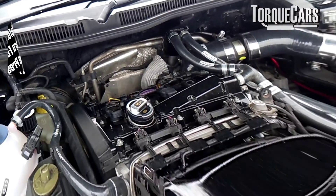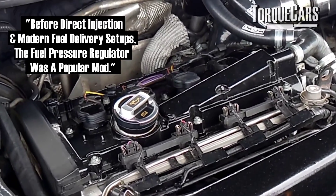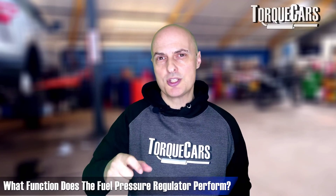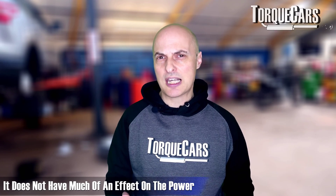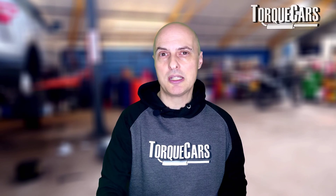A fuel pressure regulator regulates the pressure of fuel before it hits the injector. It generally increases the rail pressure, but that doesn't have that much of an effect on power because the car is set up to deliver a set amount of fuel — it won't appreciate too much fuel going in without the ECU backing it off.